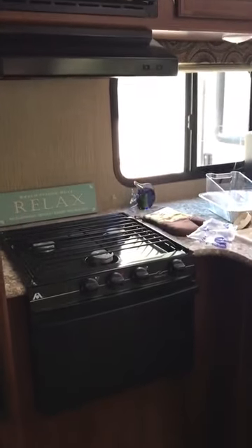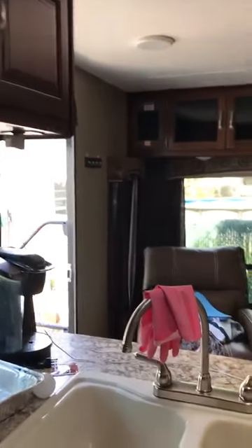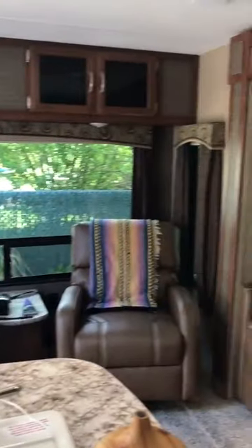Refrigerator to match everything. You have your stove, oven, and microwave, cabinet and sink. So again it's actually really good for entertaining.